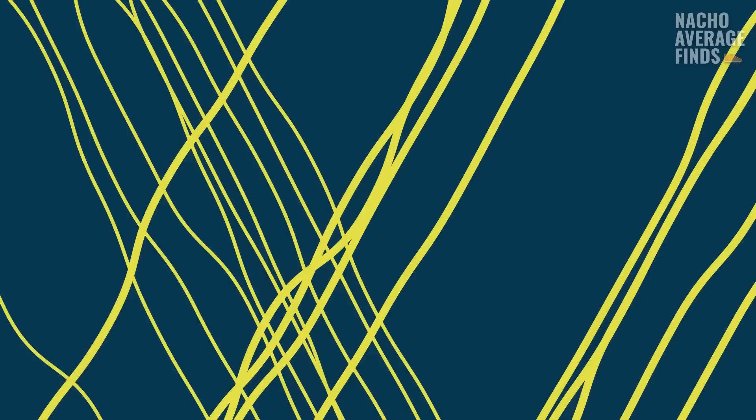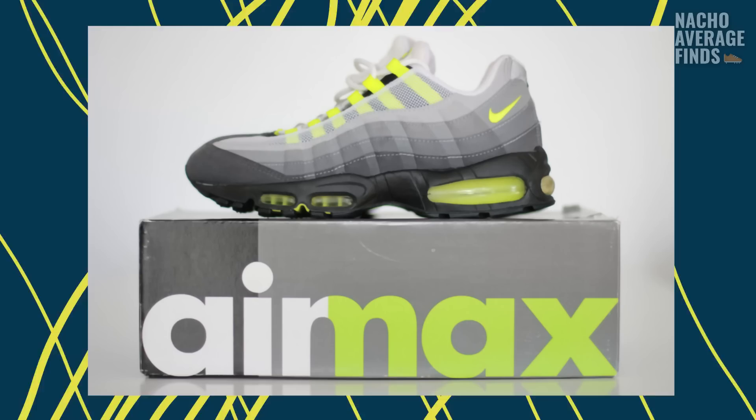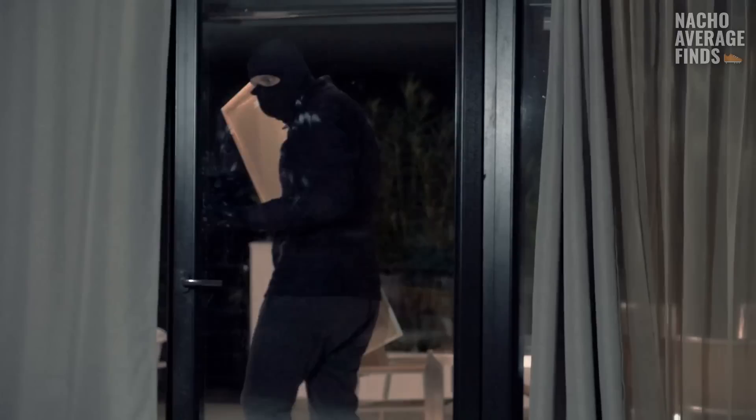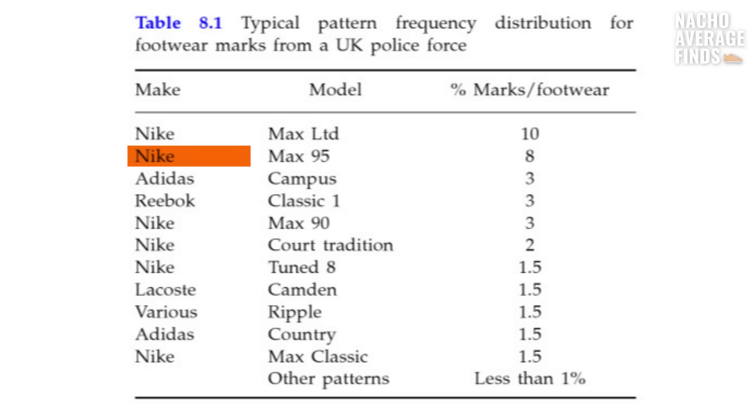The Air Max 95's unique colorway, awkward swoosh placement, and dual air-powered cushioning system also appealed to other audiences — especially throughout Europe and Australia, where the sneaker garnered a following among criminals. Nike would never admit to this of course, but in the UK alone, the Nike Air Max's footprints had become commonly spotted at crime scenes. According to a forensic science report from the mid-2000s, the Air Max 95 was one of the top sneakers in a typical pattern frequency distribution for footwear marks from a UK police force.